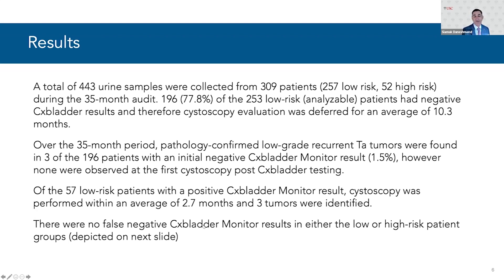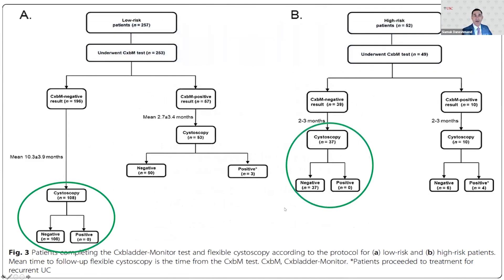Of the low-risk patients, the 57 who had a positive CX Monitor result had cystoscopy performed in around three months, and three tumors were identified. Fortunately, there were no false negatives, as we've seen in previous studies, and all patients were properly adjudicated into their categories. In graphical format: of 257 low-risk patients, 196 had negative CX Monitor results — 108 underwent cystoscopy and none were positive. Of the 57 with positive results, most underwent cystoscopy and three tumors were found. In high-risk patients, no tumors were missed even when CX Bladder Monitor was negative.